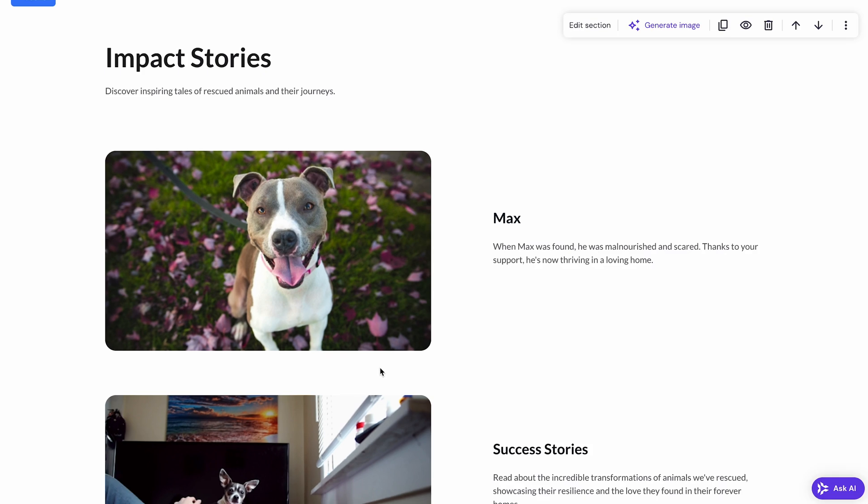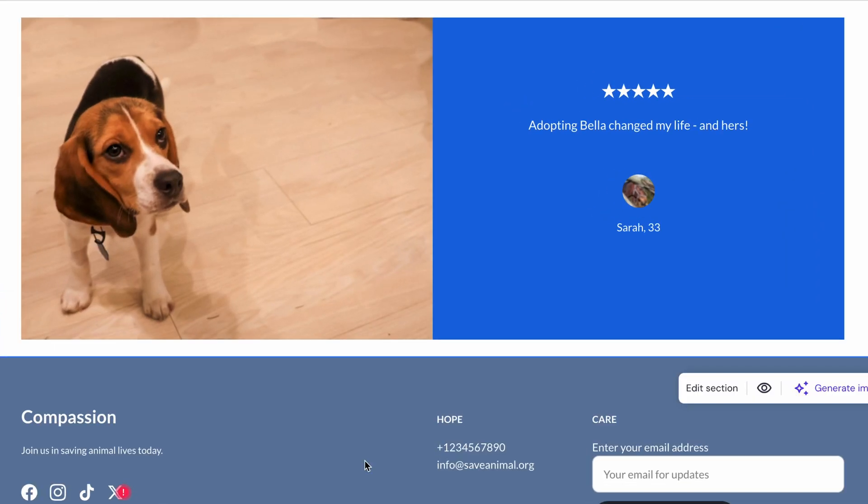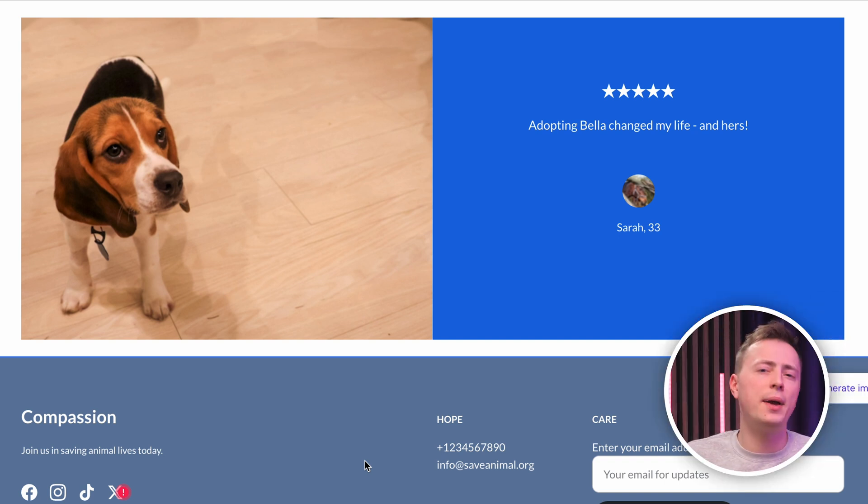You can also pair these stories with heartwarming visuals for a stronger effect. Testimonials can also come from volunteers or even partners. Make sure to create a dedicated section for these stories, but also sprinkle them throughout the site — on the homepage, near your donation button, next to blog posts, and so on. Let your visitors see the impact their support will have.